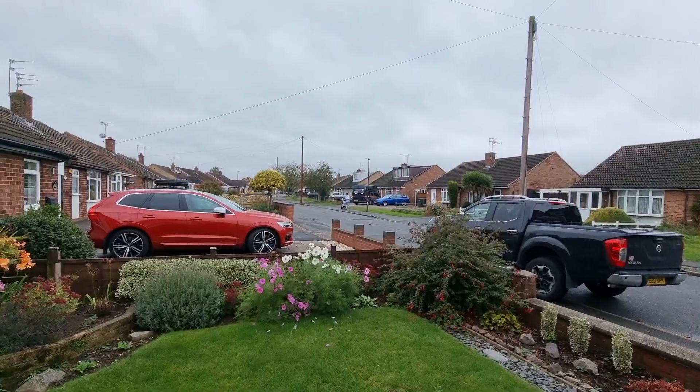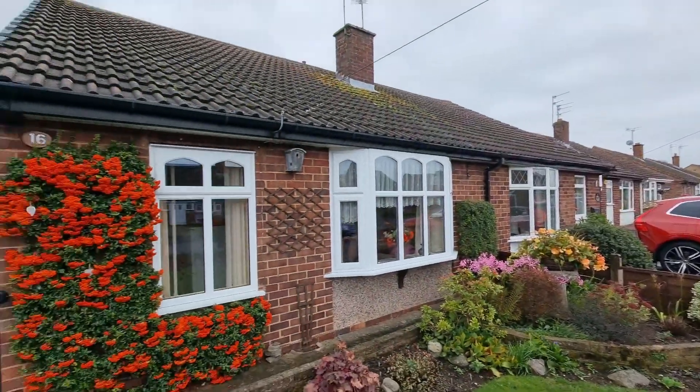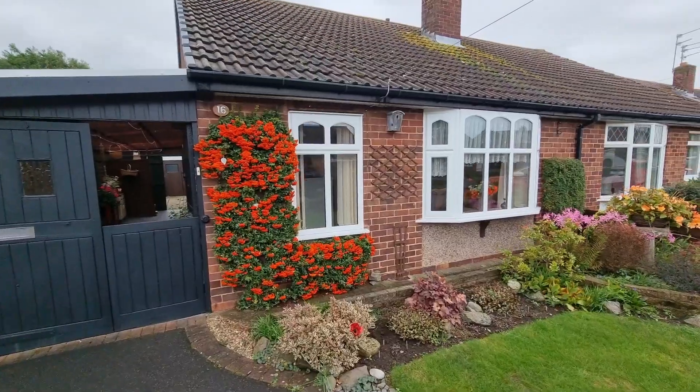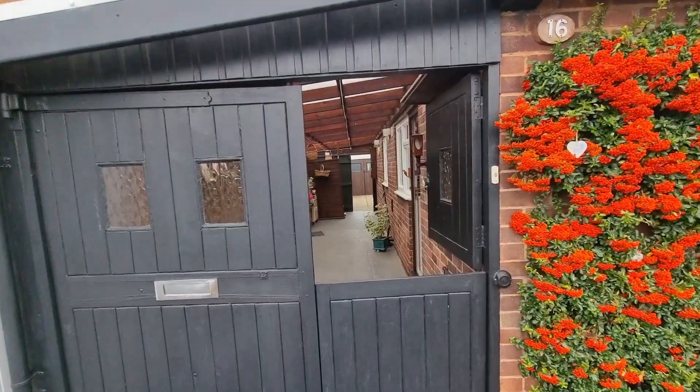You can get out quite easily onto the Weddington Road which takes you back into town, the railway station, or the other way towards the A5. And look at the lovely colours — it's all UPC double glazed.